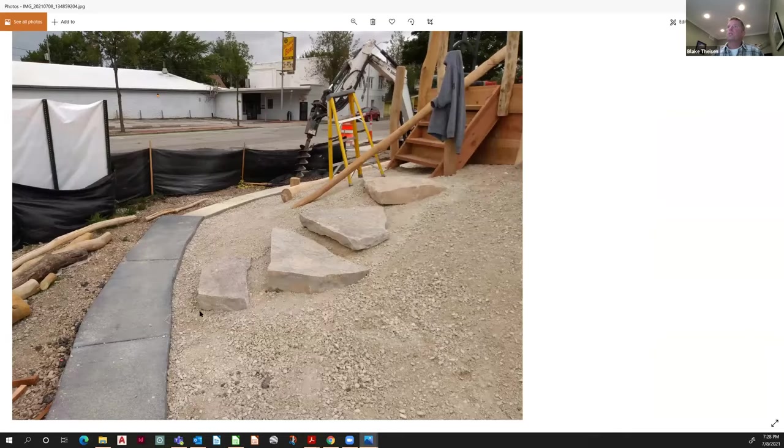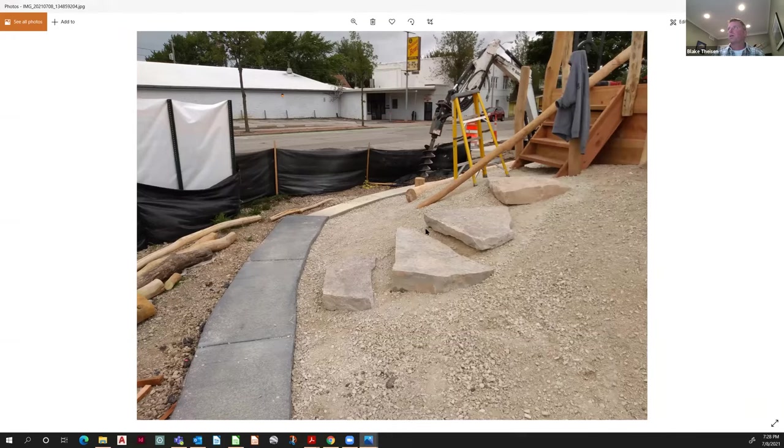We ended up using some pretty good-sized stonework for the steps getting off the slope. You can be creative with the natural materials — this is in West Allis.